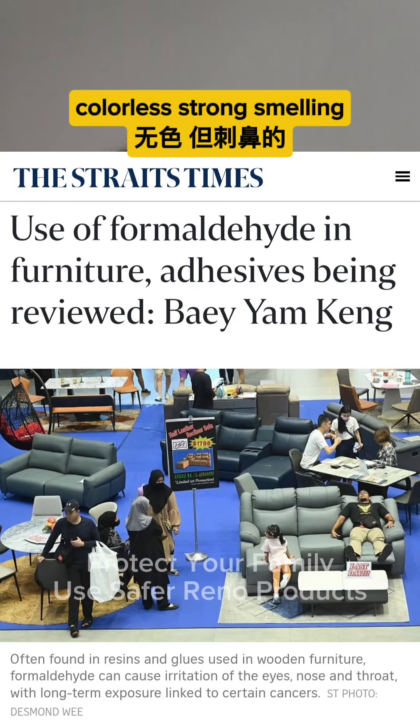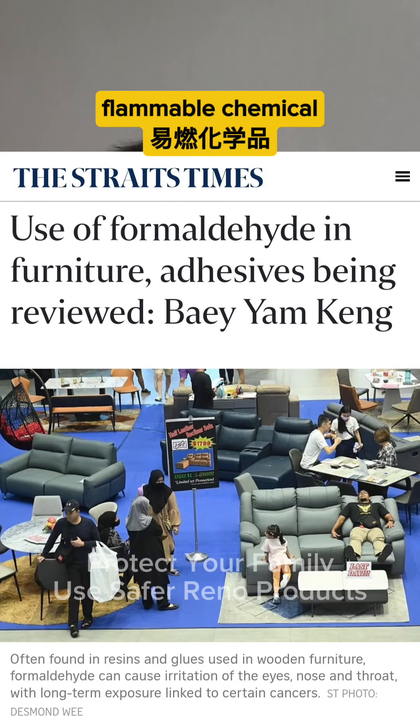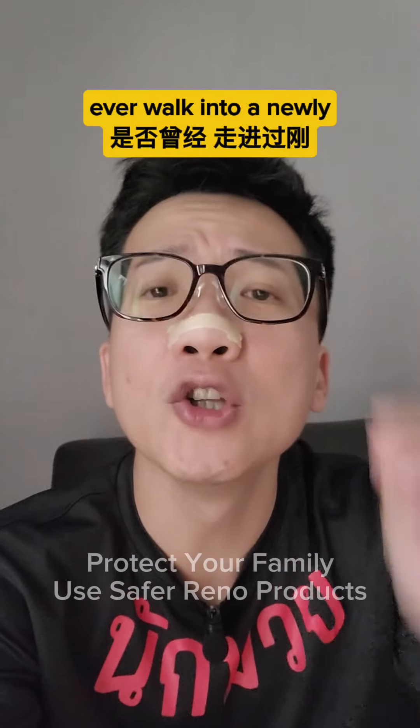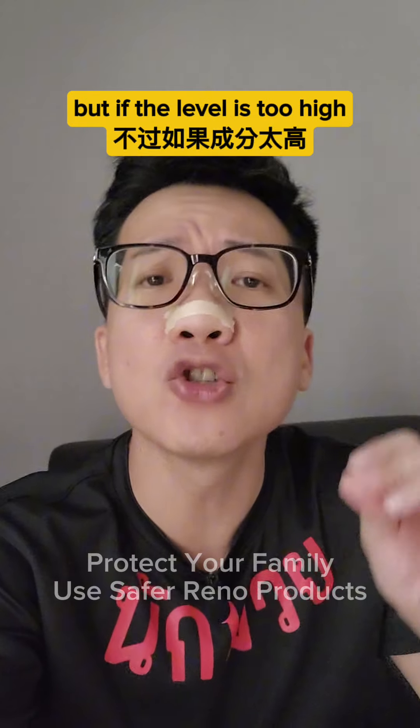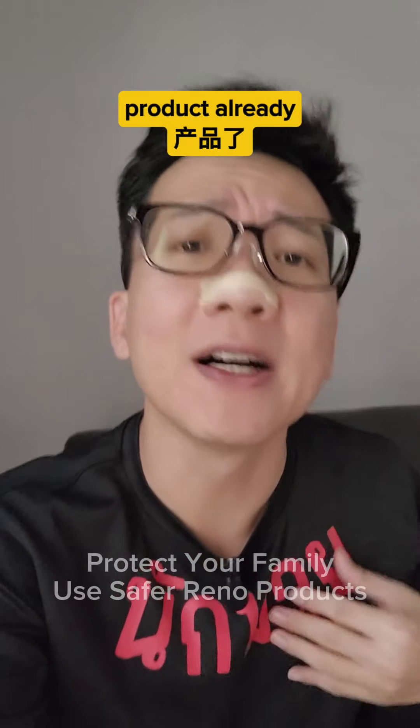Formaldehyde is a colourless, strong-smelling, flammable chemical common in wood products. Ever walk into a newly renovated house and feel a strong-smelling, eye-stinging experience? This is common to have, but if the level is too high, then it is black heart product already.